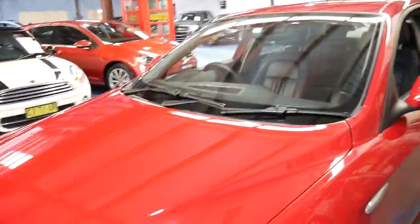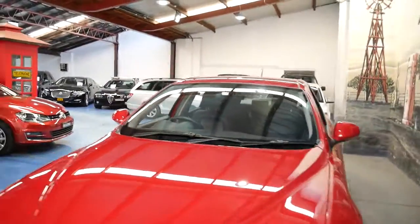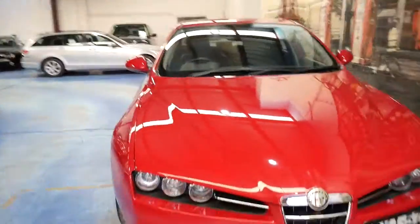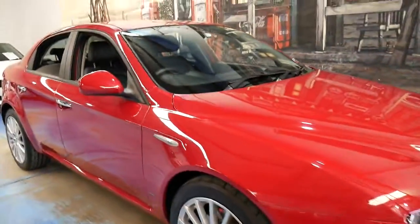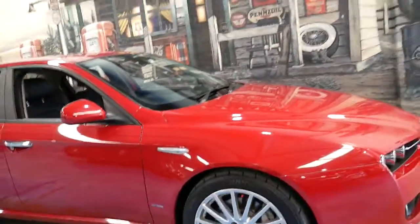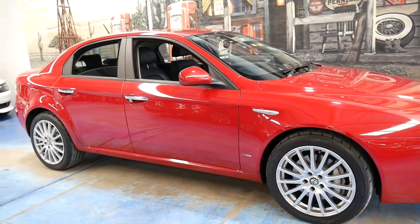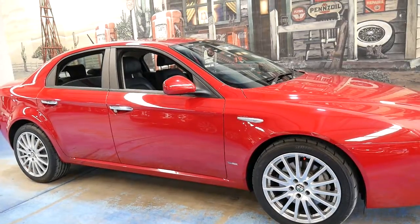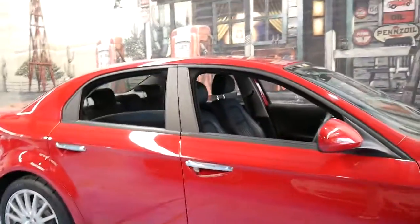Plenty of power. To me personally, these 159s look best in red. I believe the 2.4 litre turbo diesel is a much better car than the 1.9. The petrol engine is a good engine as well — the 2.2 litre.